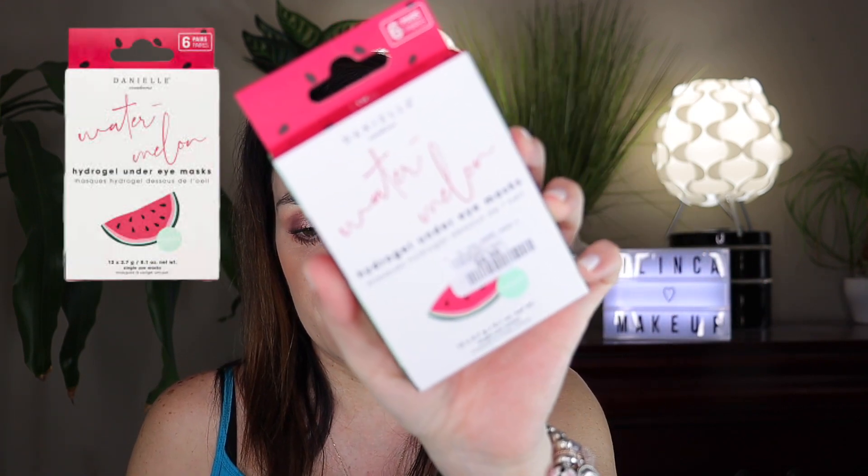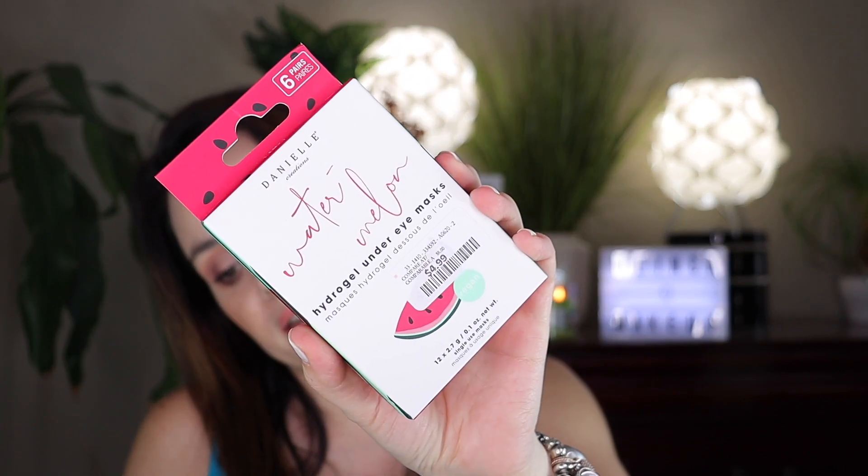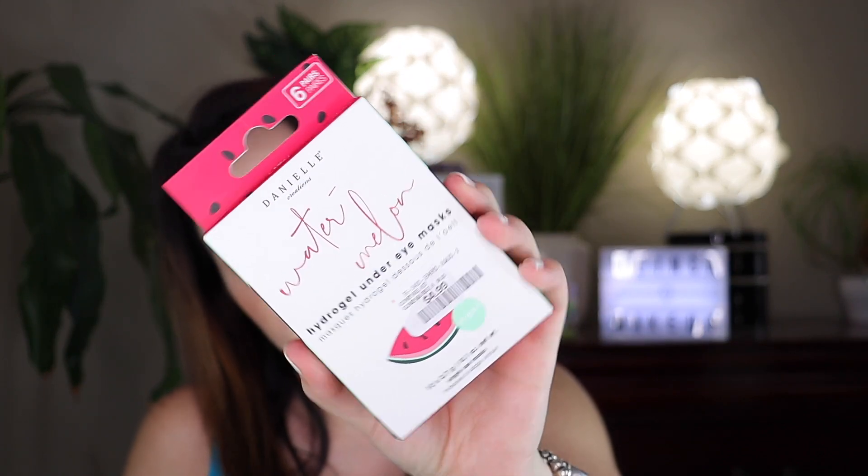My next one is the watermelon eye gels — they go under the eye — by Danielle Creations. There are six pairs in here, so twelve total. You put two under each eye and wear them for 20 to 25 minutes then peel them off. This one has hyaluronic acid, watermelon, and vitamin A, which helps with firming, tightening and restoring your skin elasticity around the delicate eye area. Guess how much — $4.99!